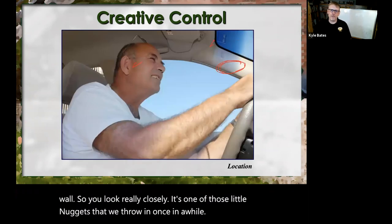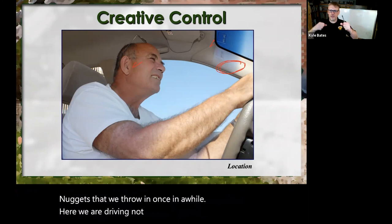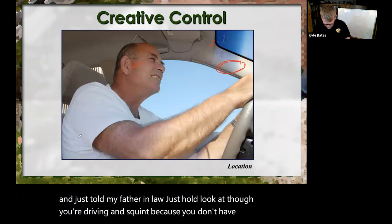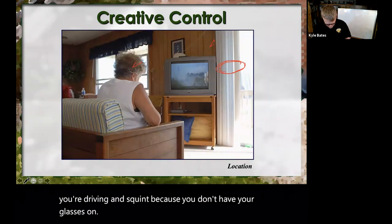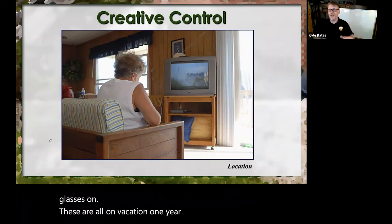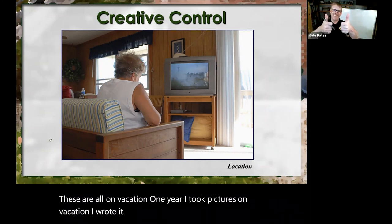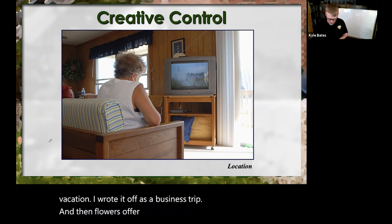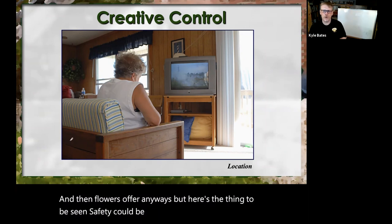Here we are 'driving' — not really. I'm sitting on the floor and just told my father-in-law, just look as though you're driving and squint because you don't have your glasses on. These are all from vacation — one year I took pictures on vacation and wrote it off as a business trip. But you know, it could be scene safety, it could be geriatrics — there are a lot of different uses for this image. So just shoot a lot.